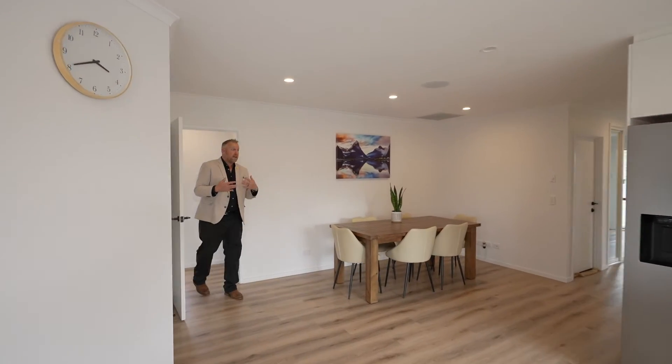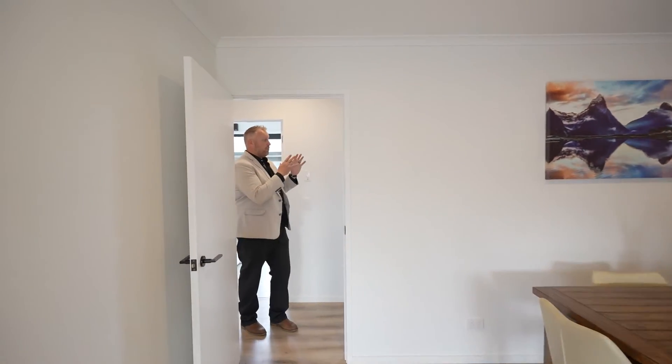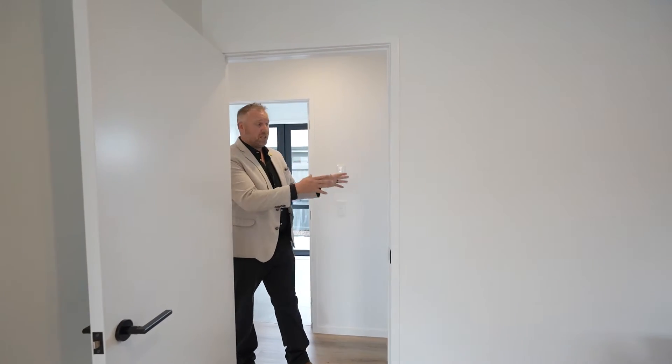Leaving the main body of the house, we're moving into the bedroom end of the property. Through here on your right you've got bedroom three — brilliant size, really lots of storage, lots of space for a single or double bed.